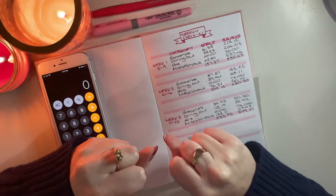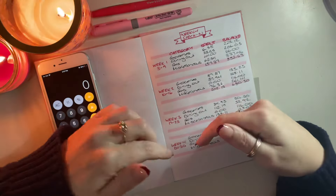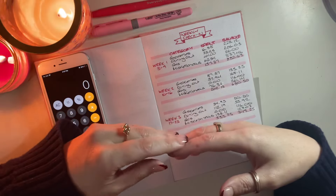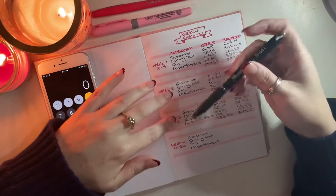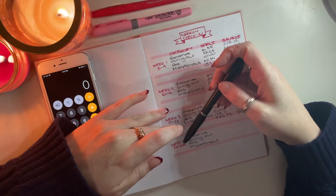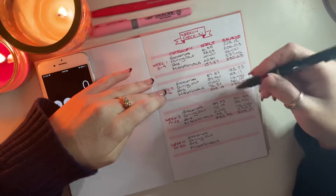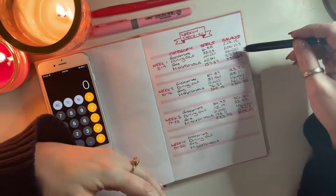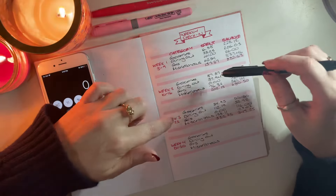Today I am doing my week four spending check-in — the 'what I spend in a week' video for the last week of November. I'm a little bit behind, but I did want to update you on what I spent between the 24th and the 30th of November. My weekly budget is $270.